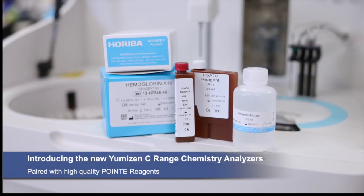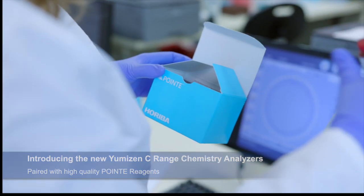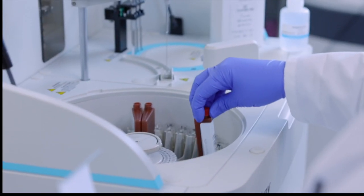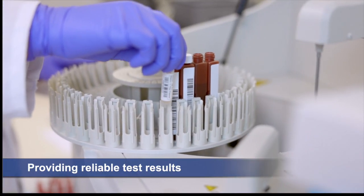Providing the reliable test results you need with the simplicity you expect. The Umizen C-Range, paired with high quality point reagents, provides you with traceable and reliable patient test results.